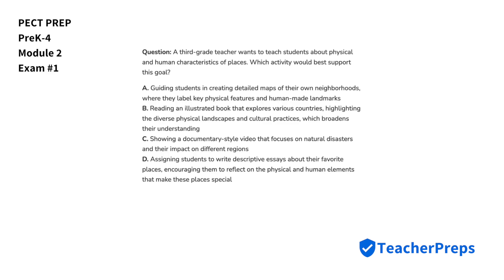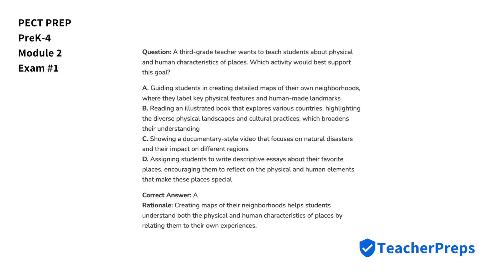A third-grade teacher wants to teach students about physical and human characteristics of places. Which activity would best support this goal? We're going to select letter A, because creating maps of their neighborhoods helps students understand both the physical and human characteristics of places by relating them to their own experiences.